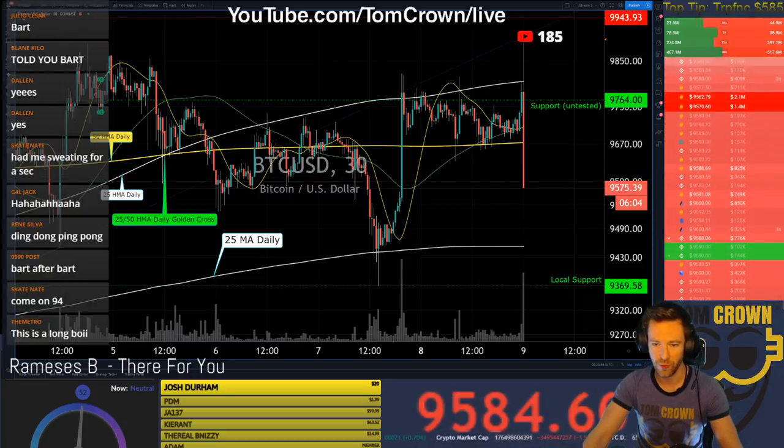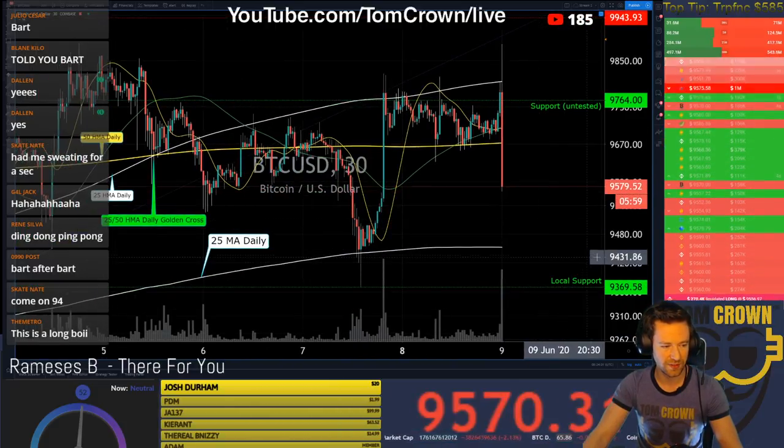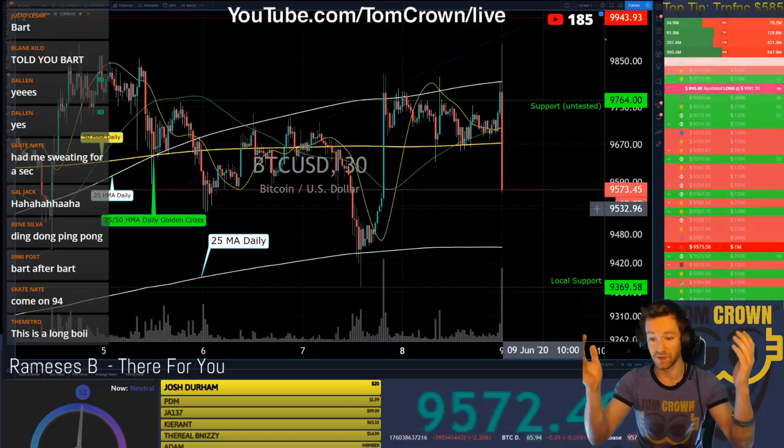185 viewers. Dude, this candle is epic — let's rock and roll. I have no idea what's going to happen here, guys.